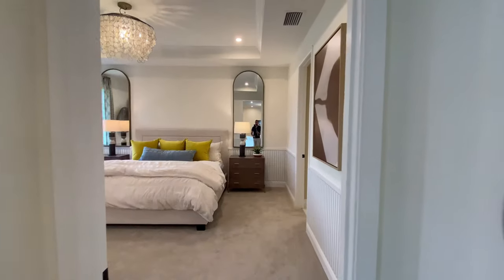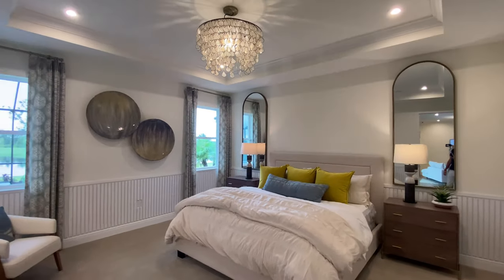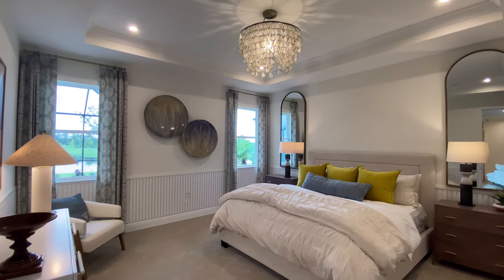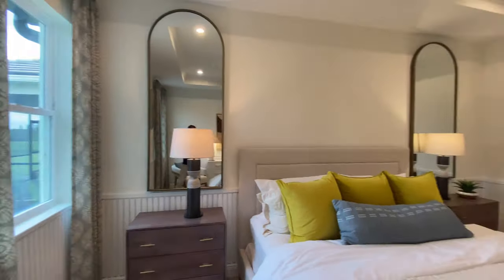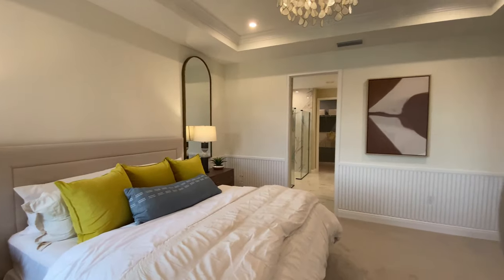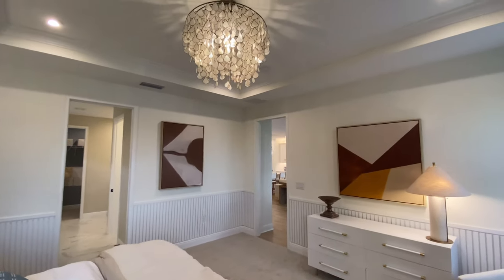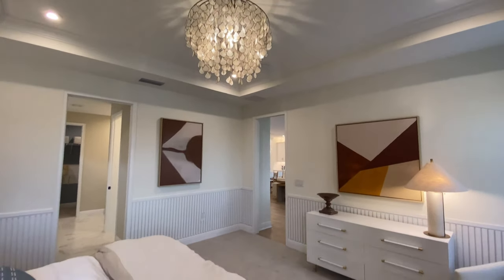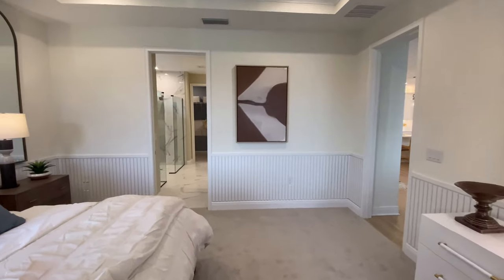Moving into the master bedroom — and again, it's a very nice space, lots of room. This place is decorated really nicely. Couldn't you picture yourself living in this room?